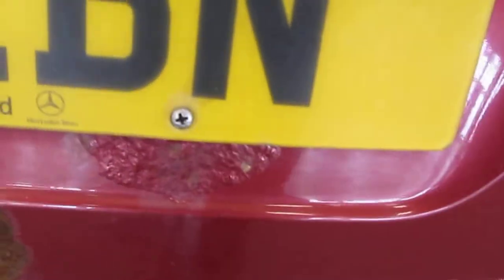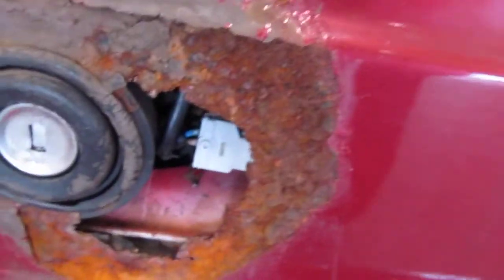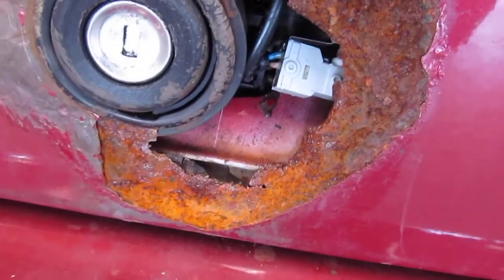On the rear boot, typical of the way that Mercedes fit their number plates, we've got significant corrosion there. And around the boot lock, we've lost the metal in its entirety.